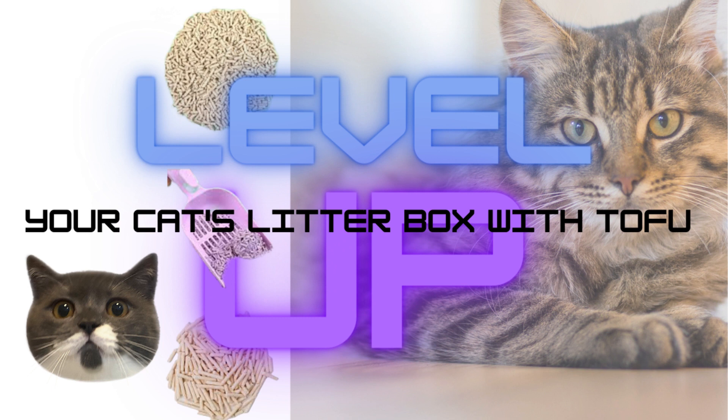Overall, choosing the right cat litter is crucial for your cat's comfort and your home's cleanliness. Tofu cat litter is an eco-friendly choice that provides excellent odor control and minimal dust.